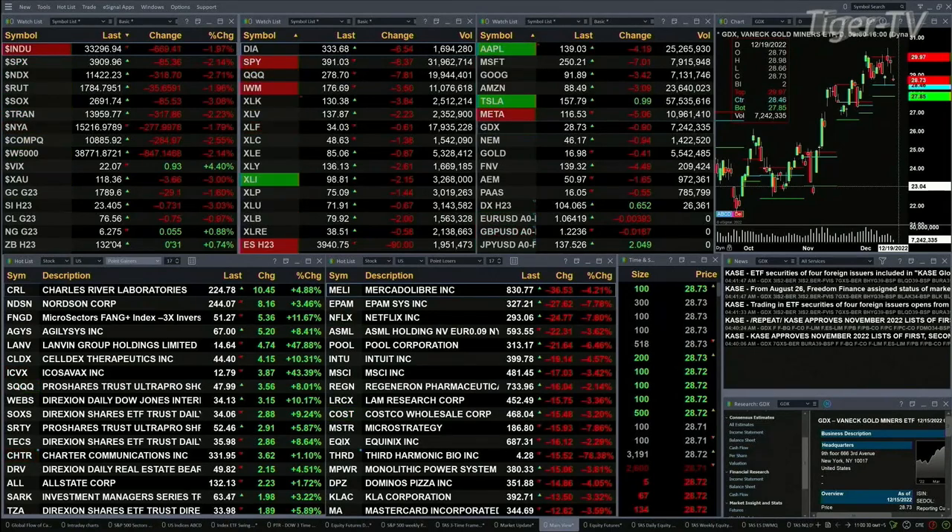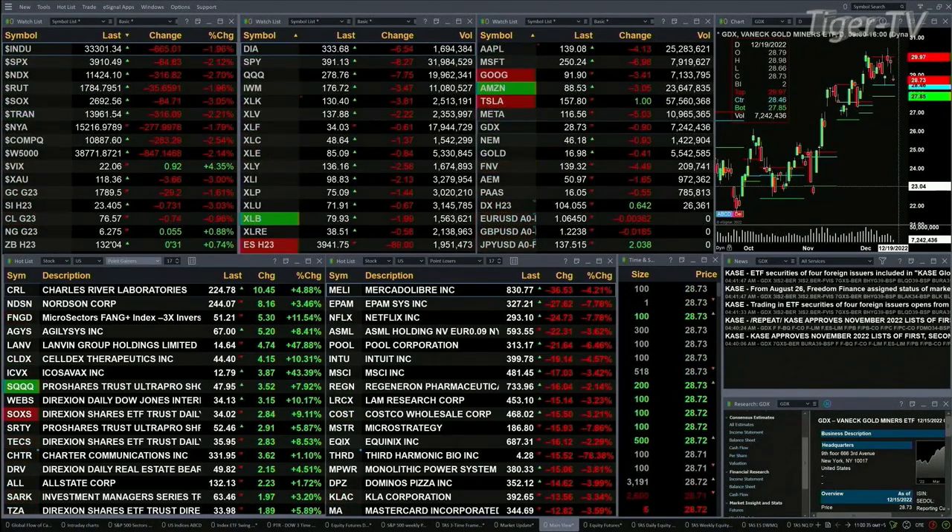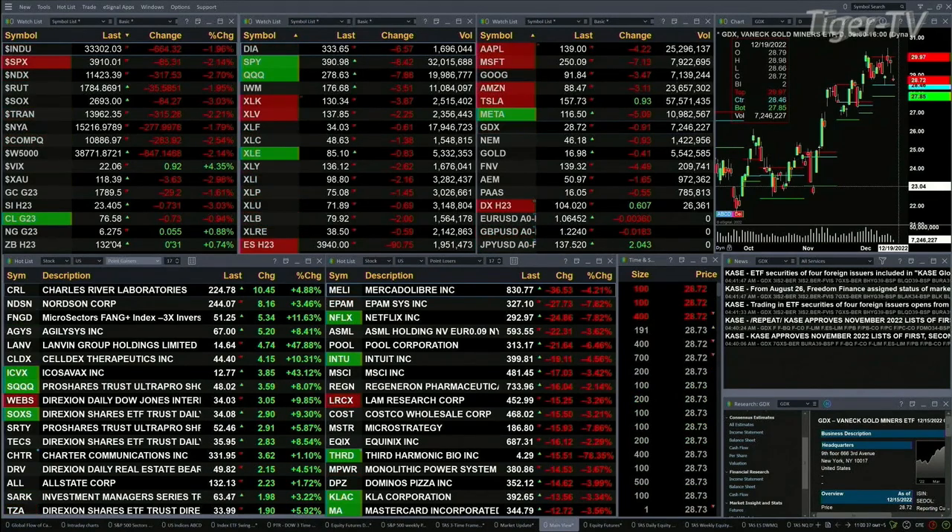Gold is off 30 bucks, silver is down 73 cents, light sweet crude is off 75 cents, natural gas is up a nickel, and the 30-year treasury is up one point trading at 132.04.